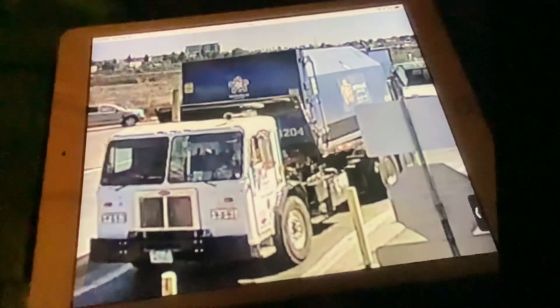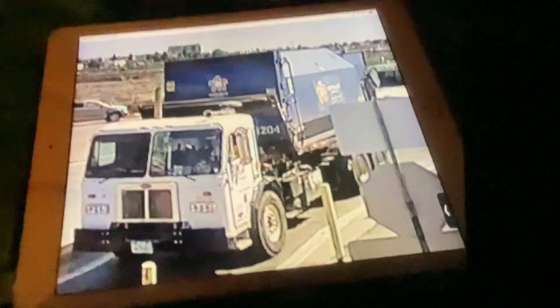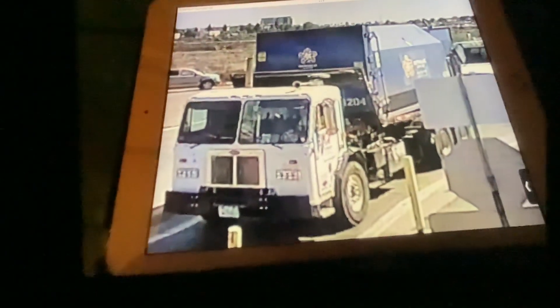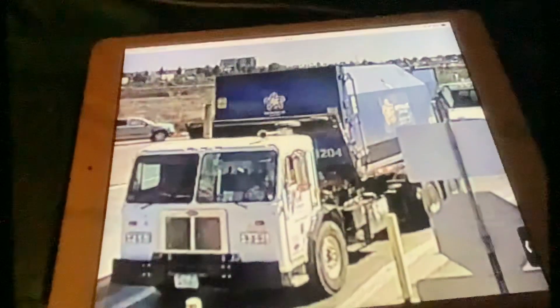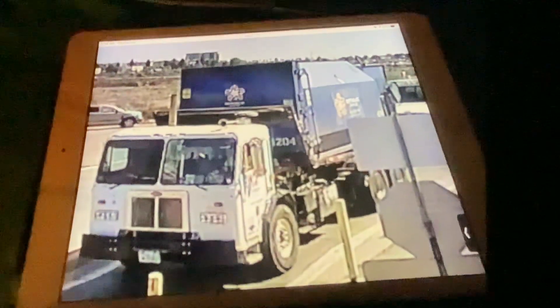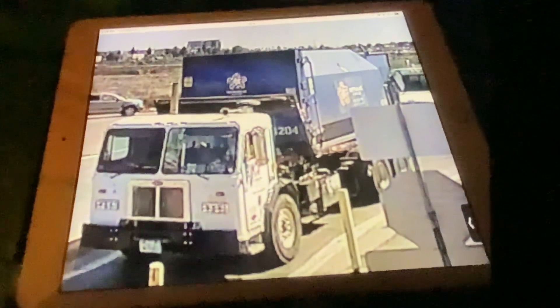Here is a Republic Services roll-off with the same old-school Peterbilt cab, which is really rare to find. I've hardly seen any of these on the Miramar landfill camera. This was back in early 2021, back when the Miramar landfill had some more uncommon trucks.